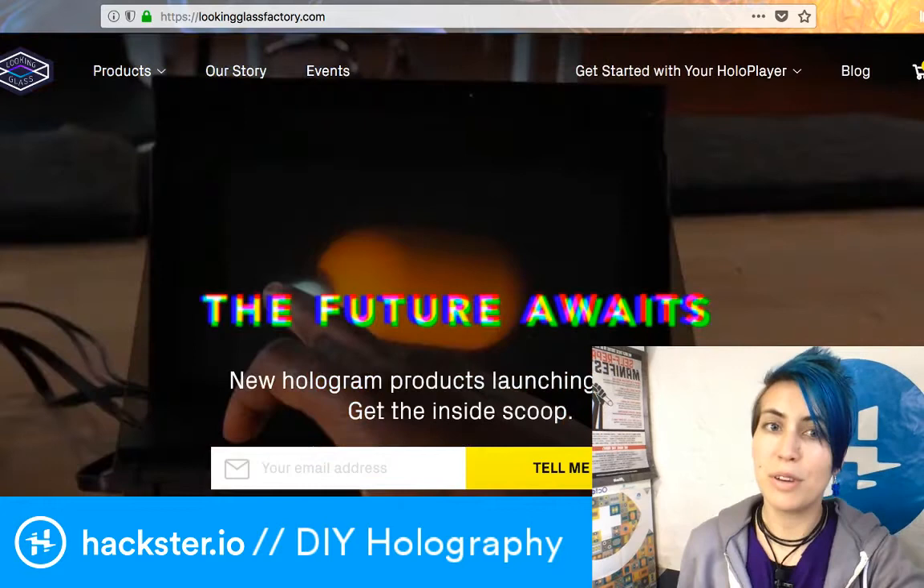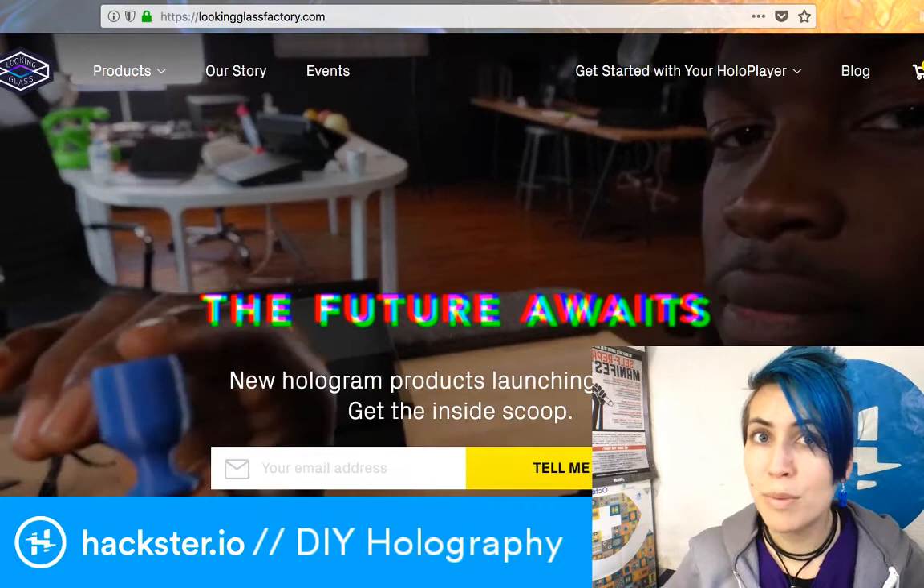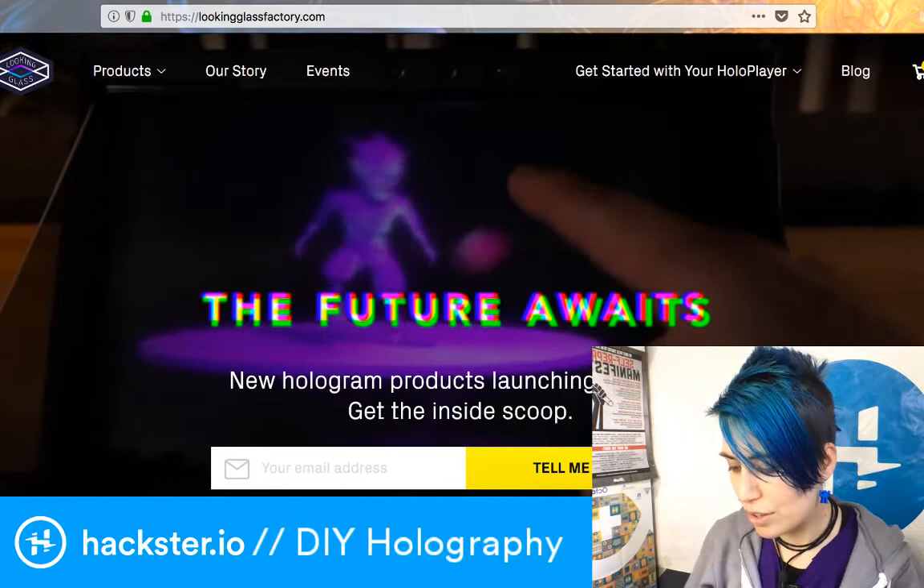So holograms — like real holograms — have traditionally involved lots of chemicals, a dark room, a really stable environment and things like that, and there's a company that is making it easier for you to make them.